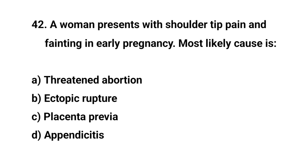Question number forty-two. A woman presents with shoulder tip pain and collapse in early pregnancy. The most likely cause is? The right answer is B: Ectopic rupture.